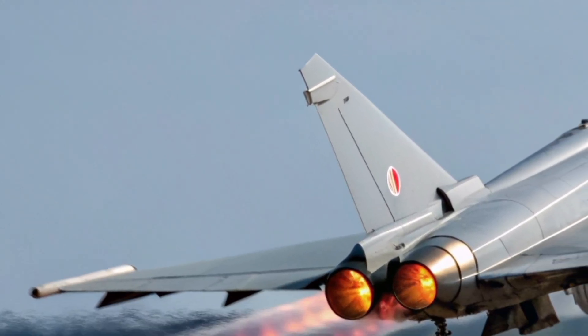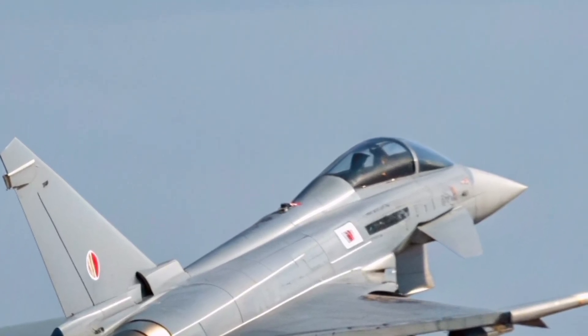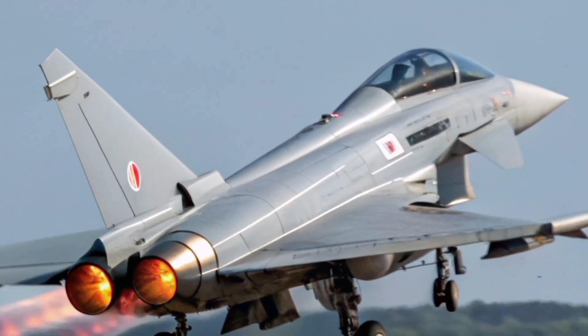Maintenance and reliability are equally vital. Despite its complexity, the Typhoon is built to be robust and easy to service. The RAF's engineers can perform rapid turnarounds, keeping the aircraft in the air for high-tempo operations.